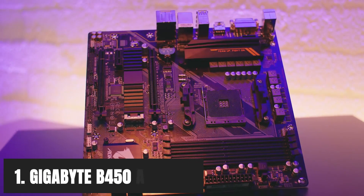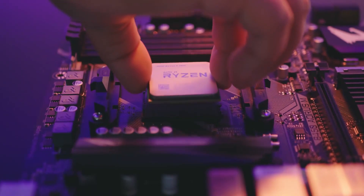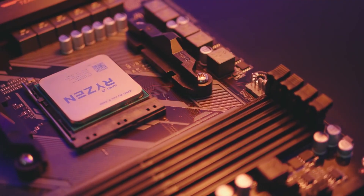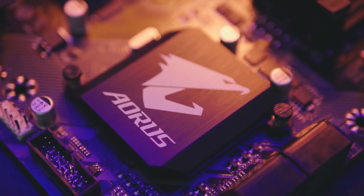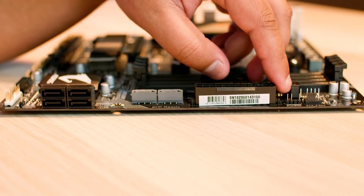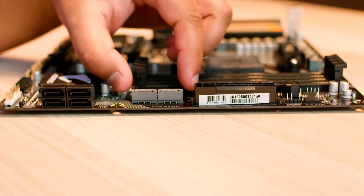At number 1, it's the Gigabyte B450 Aorus M. There often comes a moment in a gamer's life when he wants to spend the least amount of money on a motherboard without having to sacrifice performance. The answer is simple — you go with the Gigabyte B450 Aorus M. It is not only the best performance motherboard you will ever come across, but it is also one of the cheapest.